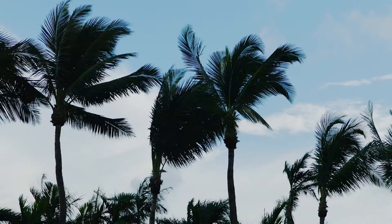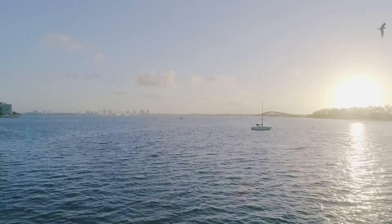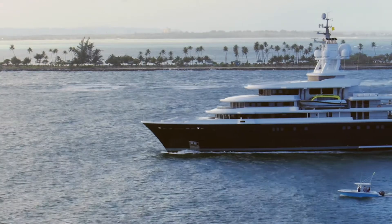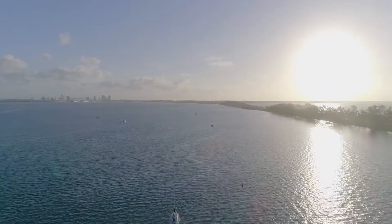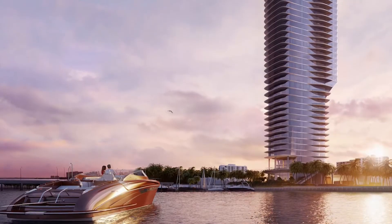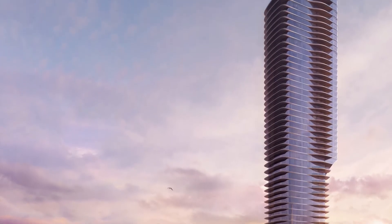Miami is a playground in a way — it's very relaxed and yet it's sophisticated, and there's an elegance about it. When we first went to the site, the views were magnificent. This will be a unique building for that area; it is set apart from the other buildings, so it has space around it.